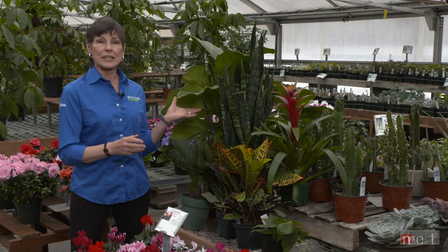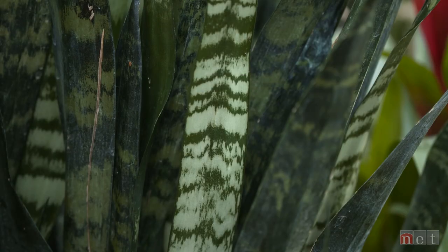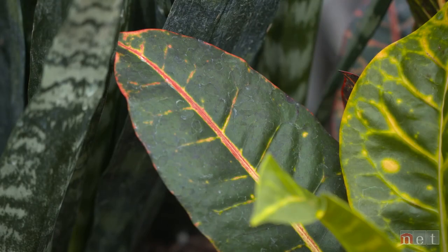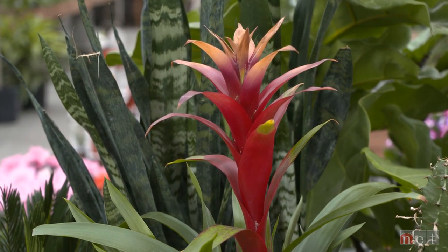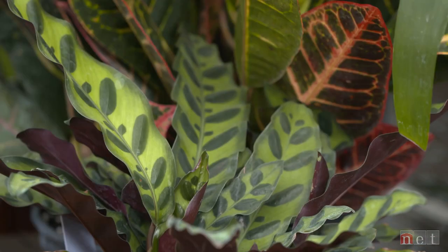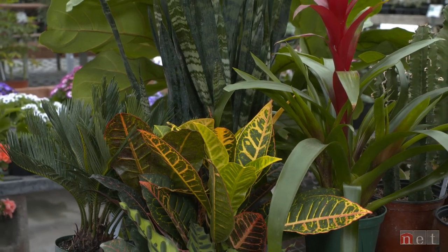Whether it is the fiddle leaf fig with that great big foliage that can actually become a tree form, the vertical striped form of the old-fashioned mother-in-law's tongue, sago palm, crotons, or bromeliads that have unusual textures and colors in the foliage — these all become a way for people who live in those spaces to introduce color. Whether it's bold color or a little more subtle, that is a way to get color, texture, and form in houseplants without, of course, having to walk that puppy.